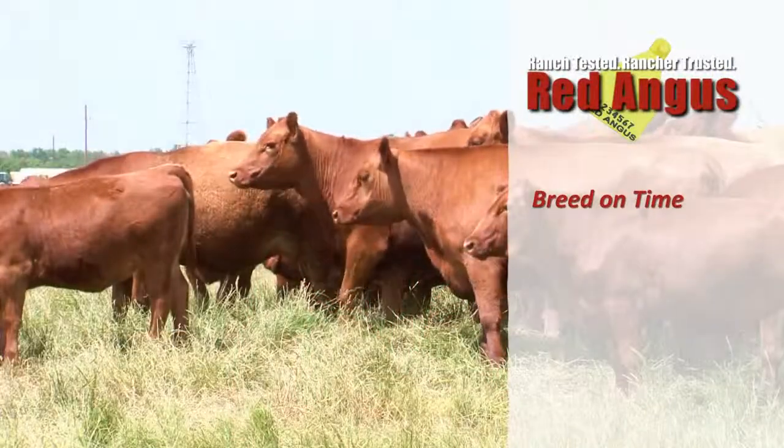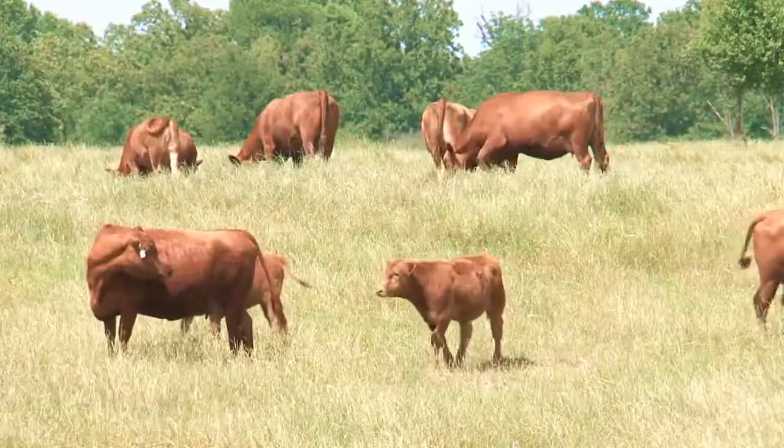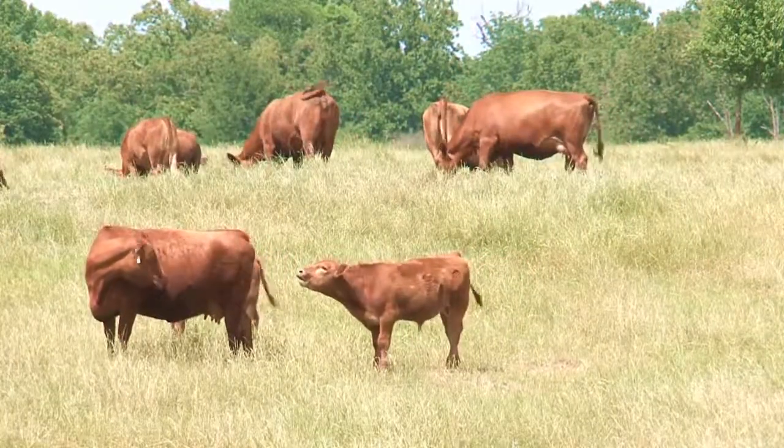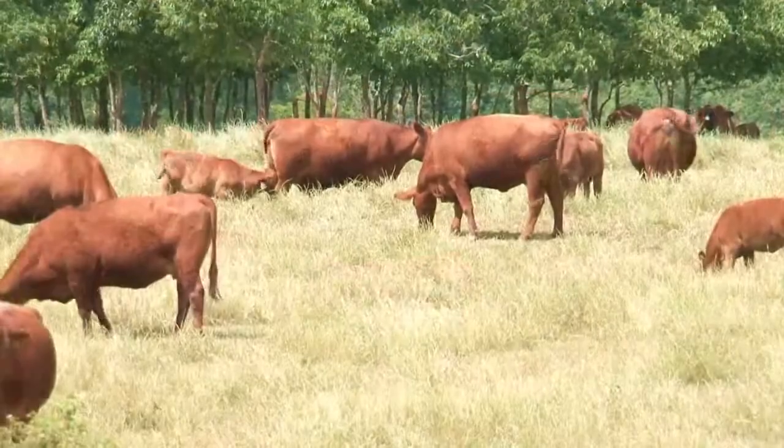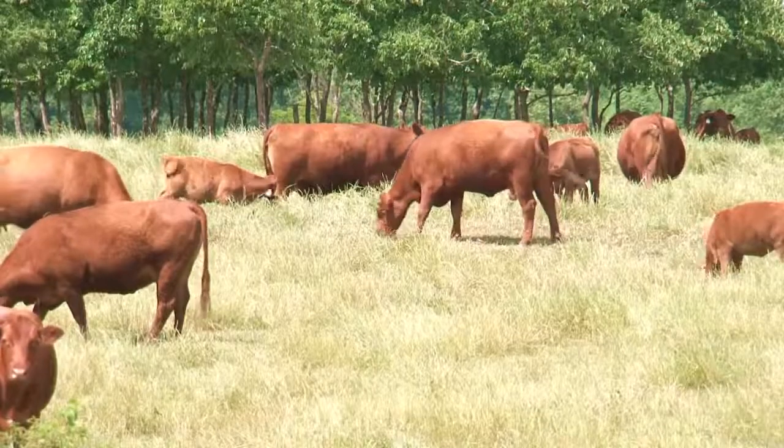Welcome back to the American Rancher. Red Angus focuses on capitalizing on traits to create a female base that can serve as the foundation of any commercial operation in the United States. No matter what your environment is, having females that breed on time, calve easy, and raise a healthy calf will always be in demand. Red Angus females don't only fulfill the basics, but they do it with extra efficiency, all the while staying in the cow herd longer.